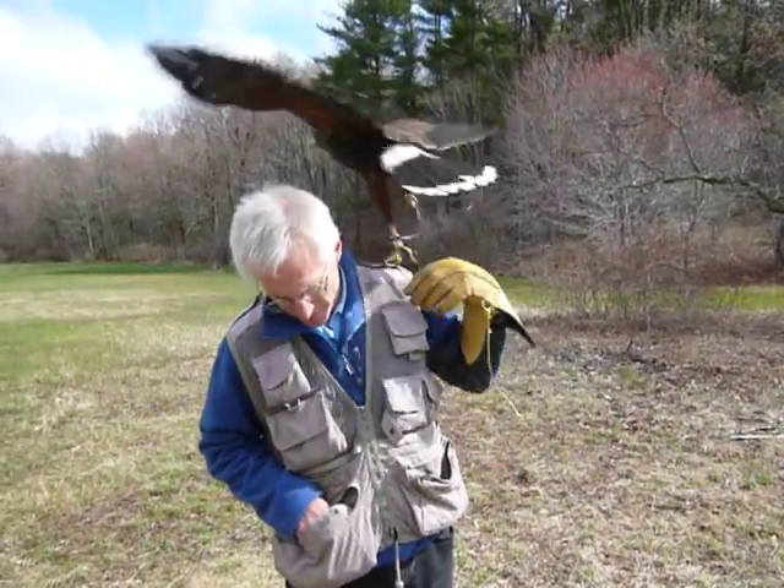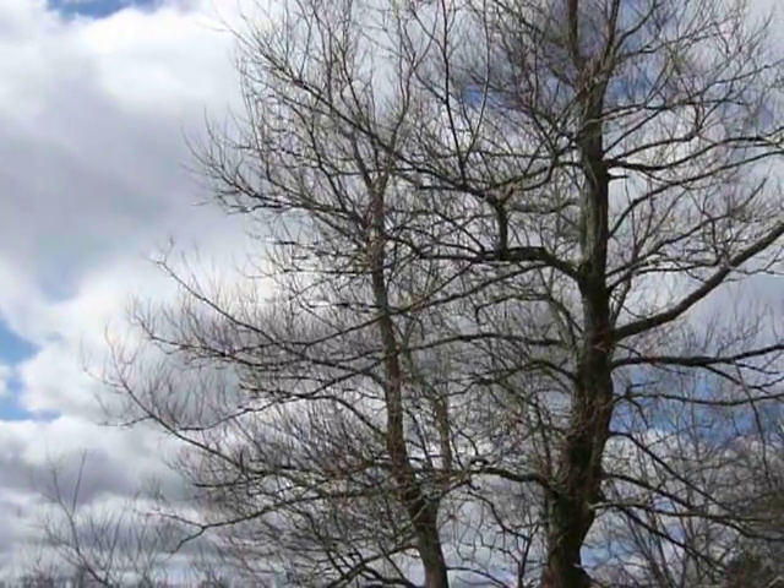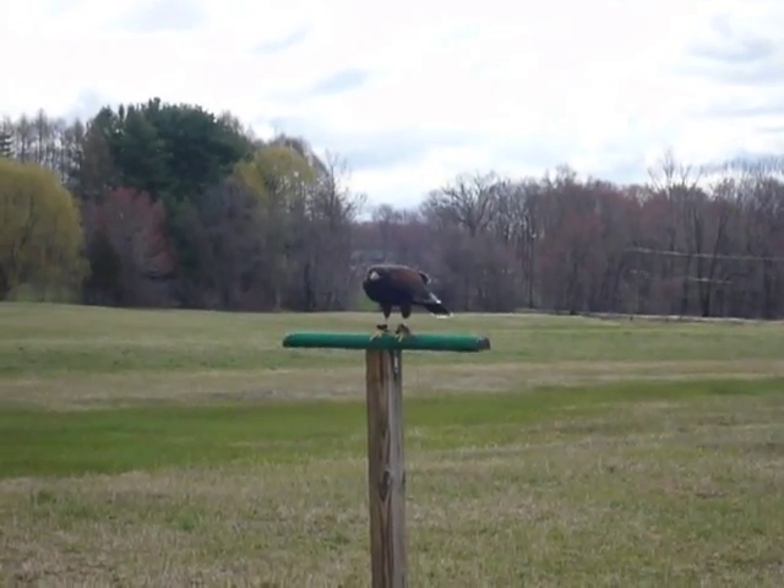I have a receiver in the vehicle. If the bird flies off, you turn the receiver on, track it down, and then use the training and conditioning that has been done with the bird to recover the bird.